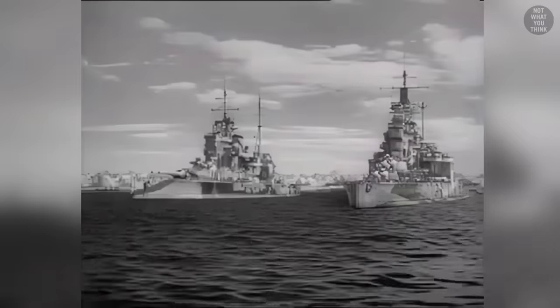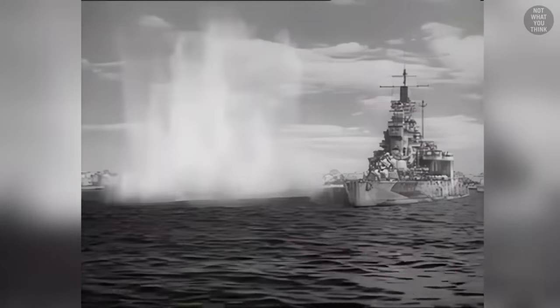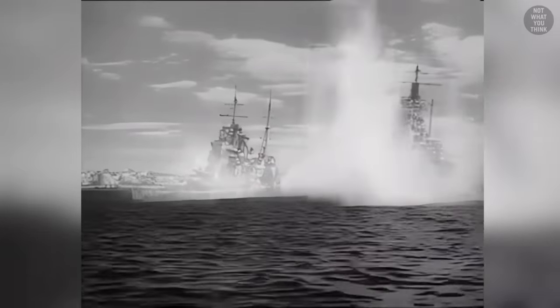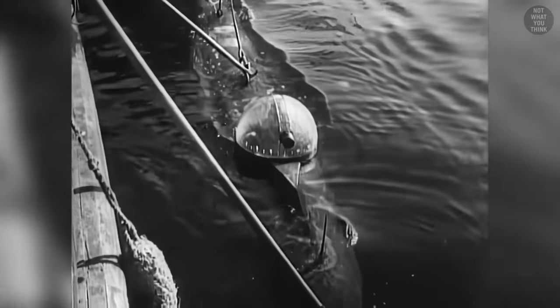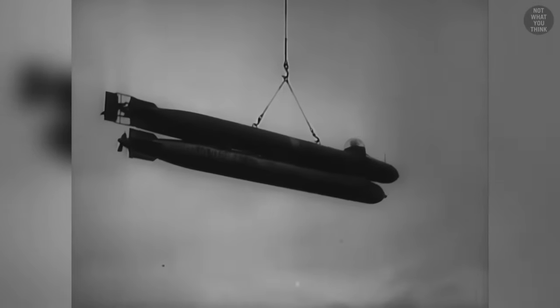In 1941, Italian human torpedoes successfully attacked and disabled two British battleships, the Queen Elizabeth and the Valiant, in the harbor of Alexandria, Egypt. The Germans developed their own version of the human torpedo, which only had one operator, and instead of warheads, it actually carried a torpedo. But the German version was not as successful due to the operator's poor visibility, and since the torpedo had to be launched from a distance, it gave away the location of the operator.